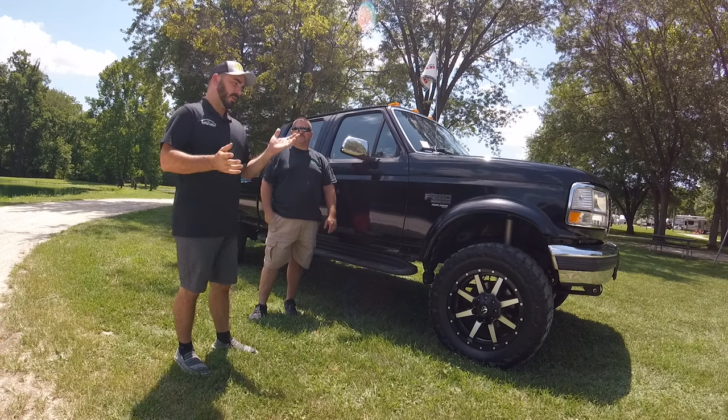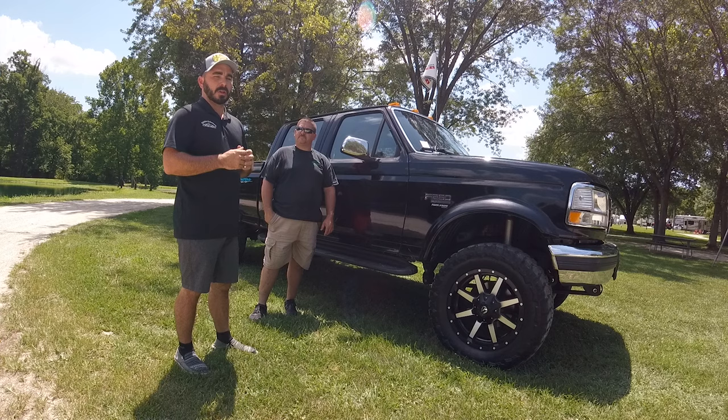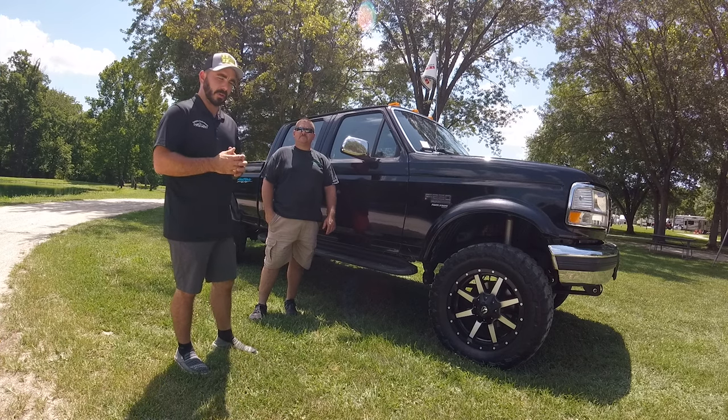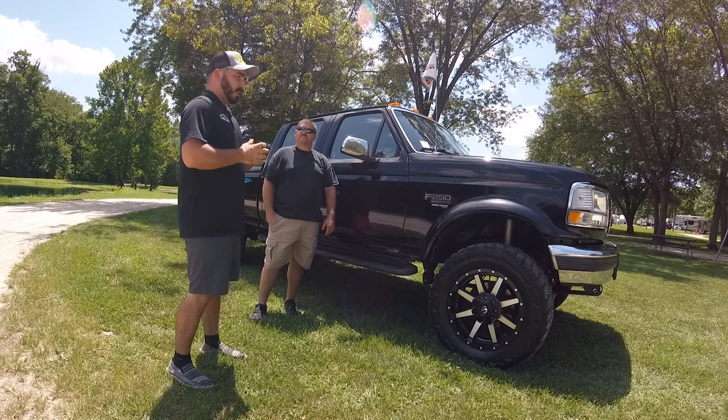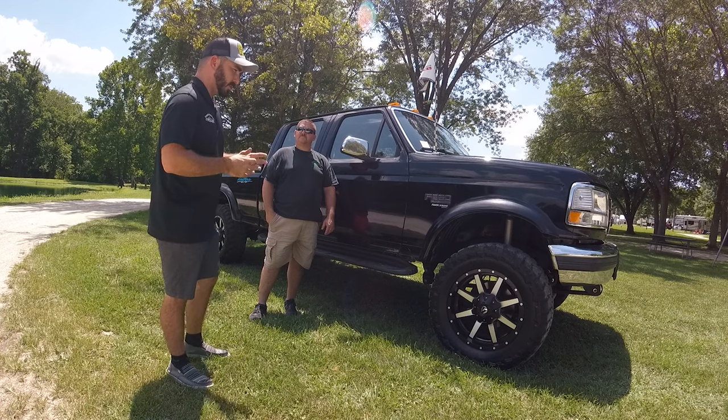Hey guys, it's Paul with CP Addict again. We're here with Pat Milligan and his 96 F-250 crew cab Power Stroke. We're at the St. Louis area Power Strokes event in Villa Ridge, Missouri. He's been kind enough to bring his truck out and do an interview with us on this truck.